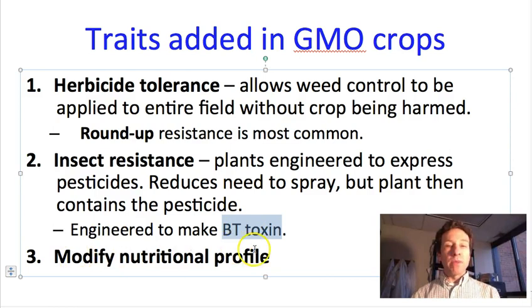A third set of traits we modify in GMO crops is the nutritional profile, hopefully in a way that makes them more nutritious for either humans or whichever kind of animal is being fed that crop.